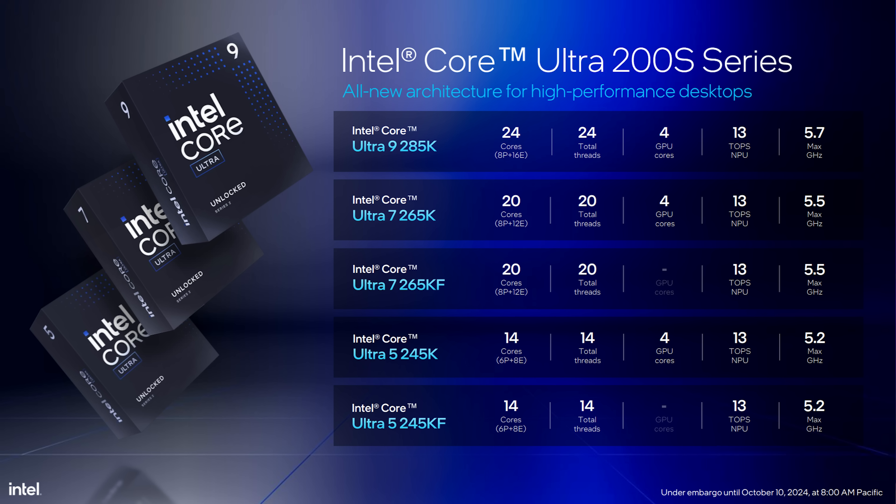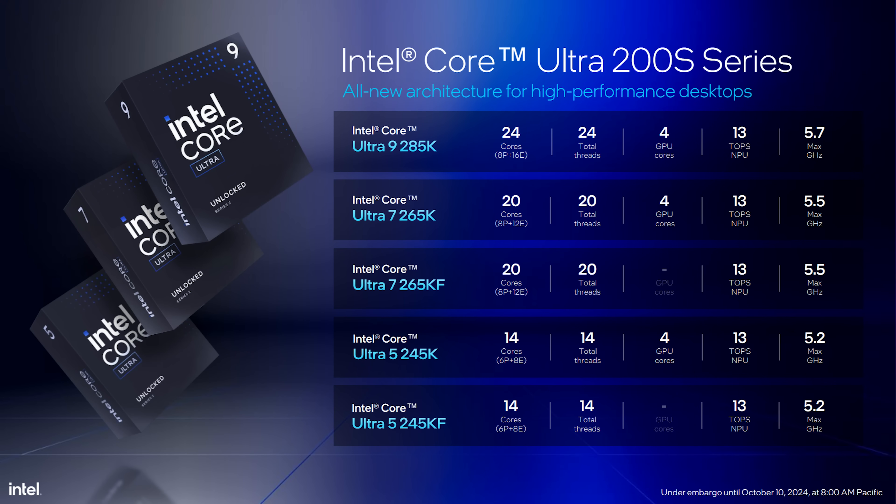As you go down the stack and look at the core counts, hyper-threading is gone. That is one of the rumors that turned out to be true as we move into this launch — Intel was heavily looking at the idea of doing one core per thread, and that's exactly what they did. The Ultra 9 is 24-core, 24-thread, four GPU cores, 13 TOPS NPU at 5.7 GHz. What I think is kind of cool is as you go down the stack, they don't cut down the NPU at all. It's 13 TOPS all the way down the stack. So the 285K is 8P-core, 16E-core — same as what you're used to seeing with the 13th and 14th gen 9-series — it's just there's no hyper-threading.